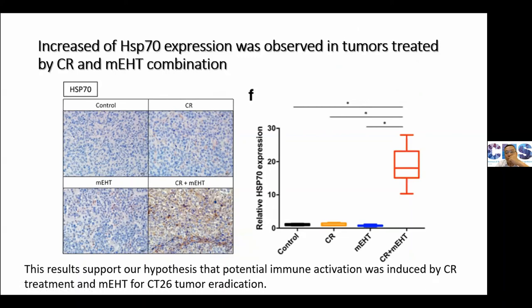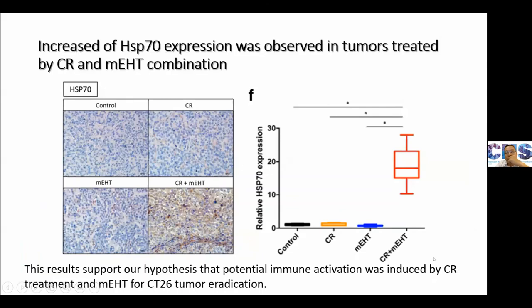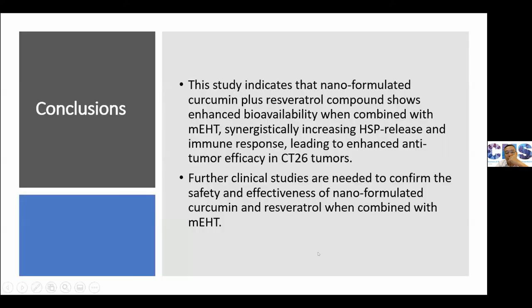We further evaluated the immune response using immunohistochemistry to analyze immune cell infiltration in tumor tissue. Our data showed that both T-cell lymphocytes and macrophages were significantly increased compared with the control group, indicating that the combined treatment could trigger host immunity by recruiting T cells and macrophages. Moreover, overexpression of HSP protein was also found in our tissue. Since HSP protein is known as a danger signal induced by cell stress, hyperthermia, and curcumin, it could activate antigen-presenting cells, supporting our hypothesis that immune activation was induced by the combined treatment. Our study showed that nanoparticle curcumin plus resveratrol could have a good synergistic effect with oncothermia, increase HSP protein release and immune response.